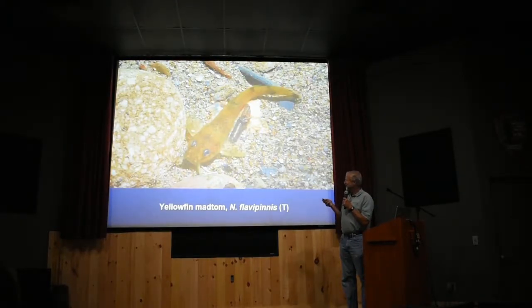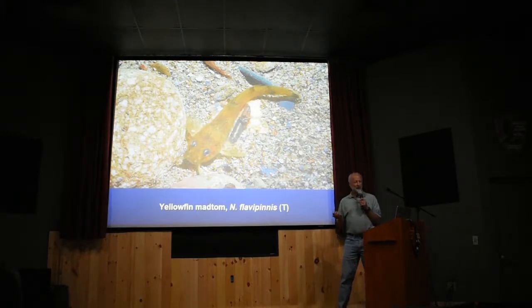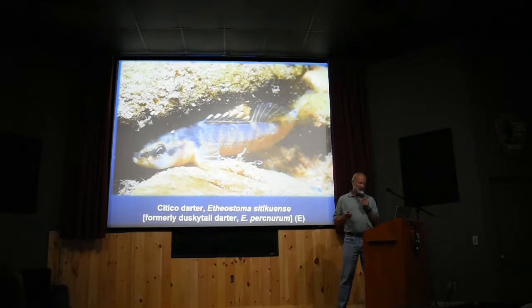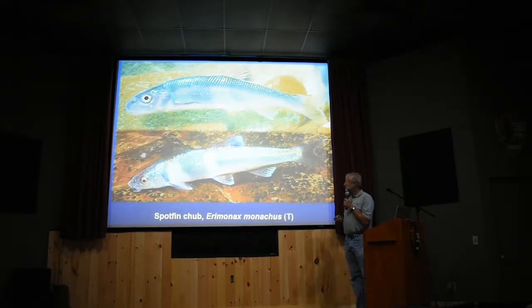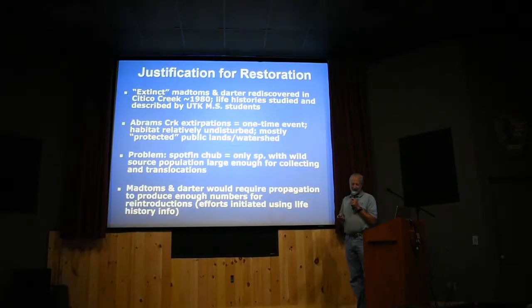It wasn't actually extinct. The Elthin Madtom was another species poisoned out of Abrams Creek, also declared extinct around the time Taylor finished his thesis in 1969. We also later discovered that the Citico Darter — formerly the Dusky Tail Darter, given a new name after we started working with it — was also once found in Abrams Creek and poisoned out. And so was the Spotfin Chub, a beautiful four-inch minnow sometimes called the turquoise shiner for obvious reasons.